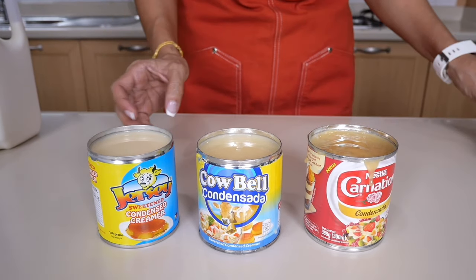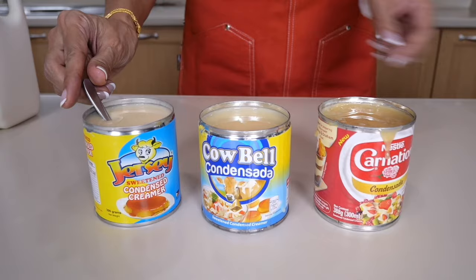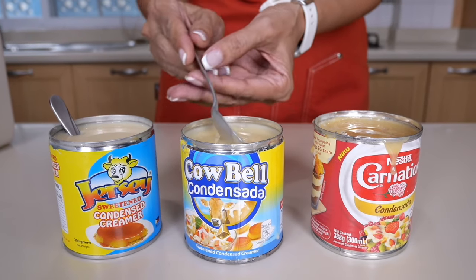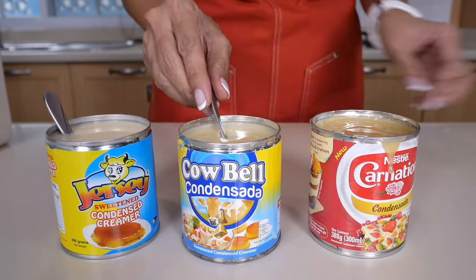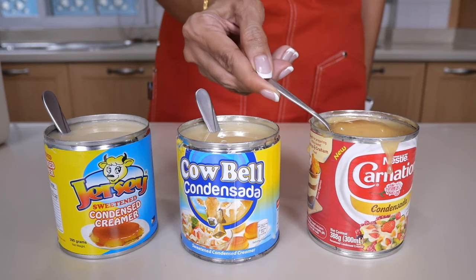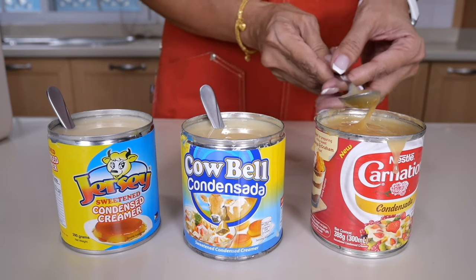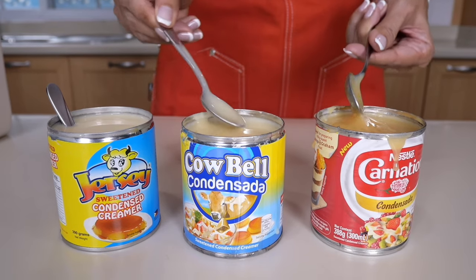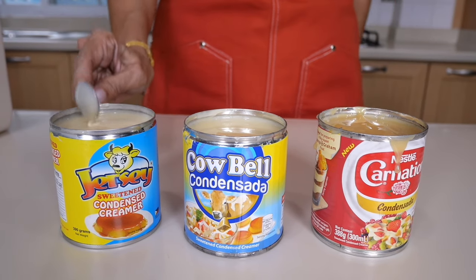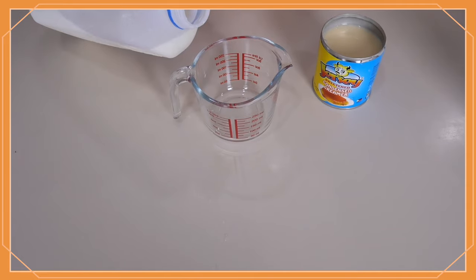Let's take a close look at the texture. Jersey looks very watery with a lighter color than the other two. Cowbell is slightly thicker but still very runny — actually more runny than Jersey. Carnation, the most premium one, has quite a thick texture. By look and texture, Carnation is the best, Cowbell is probably second, and Jersey last because it is runny and the color is not as appetizing.